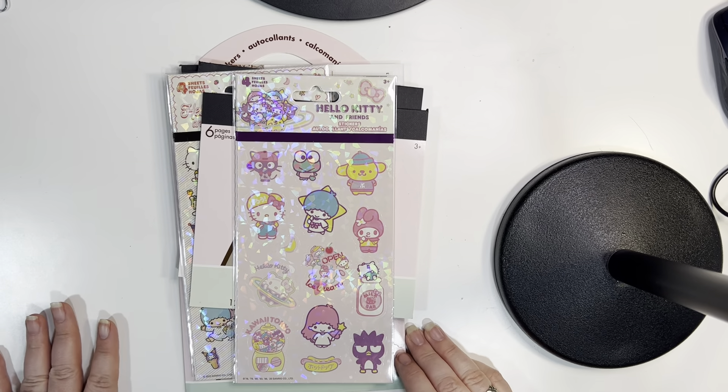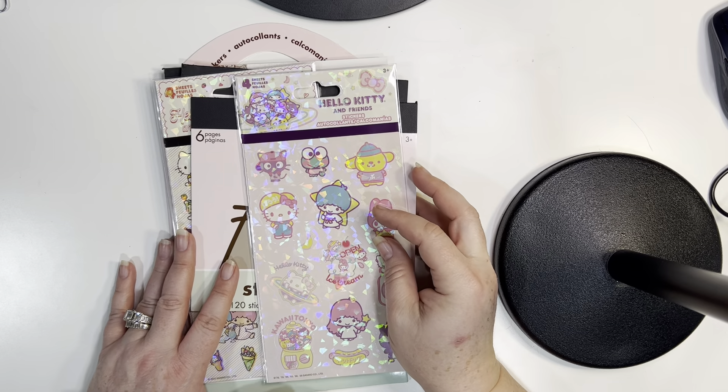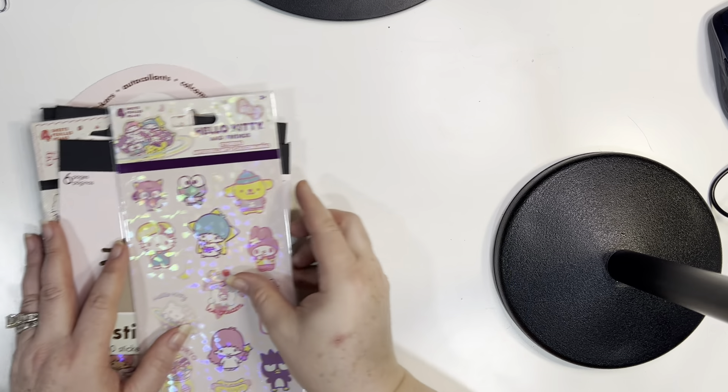Hey guys, welcome back. I went to Five Below today and I scored some really nice stickers and I wanted to share them with you.